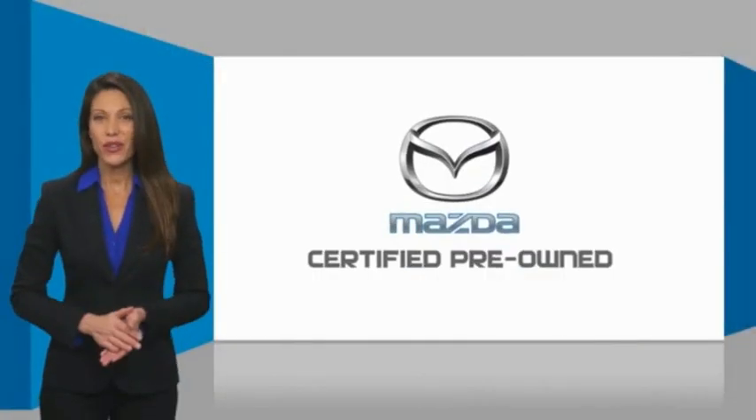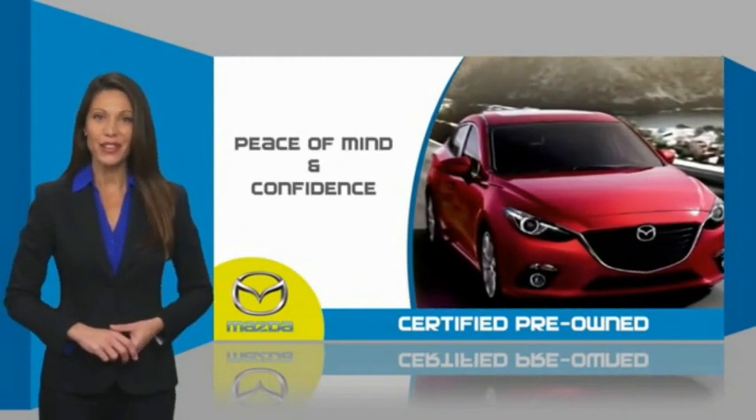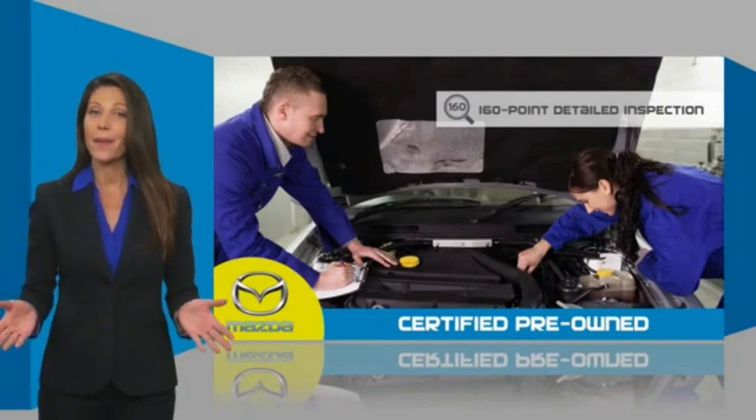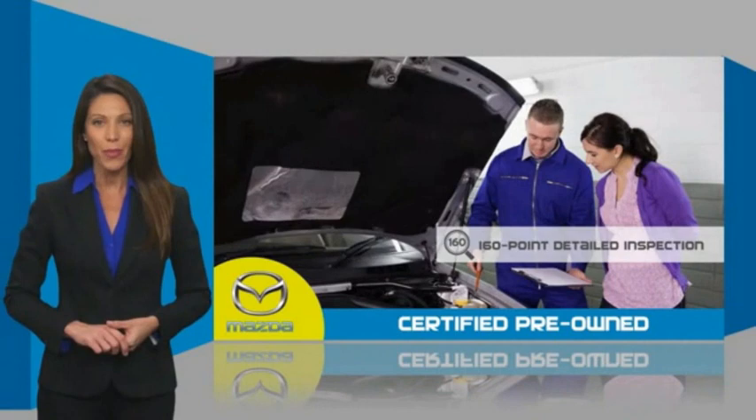Mazda Certified Pre-Owned Vehicles — these vehicles provide you the peace of mind and confidence in the vehicle that you're driving. A thorough, detailed inspection conducted by a Mazda Certified Technician ensures that the vehicle has been properly reviewed.